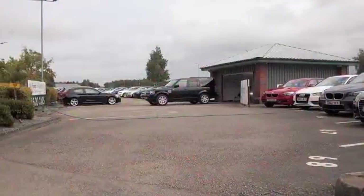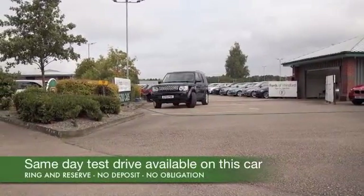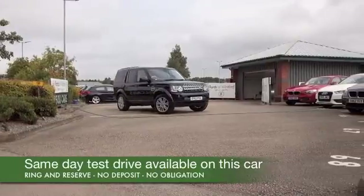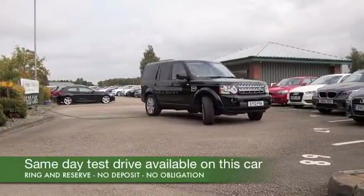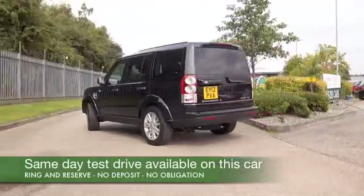This Land Rover Discovery has just arrived, so I've only got very patchy information to tell you about at the moment, but let me tell you about it anyway as we're watching the images. This really is a superb car in every respect.